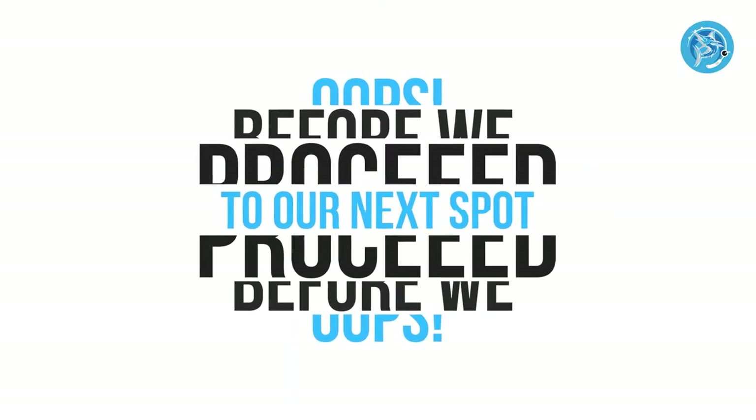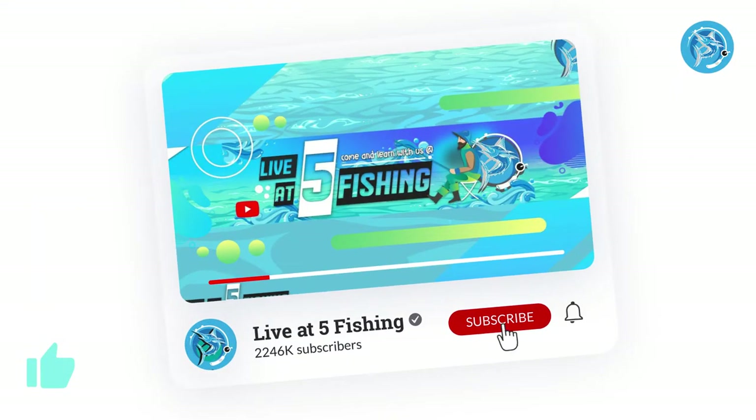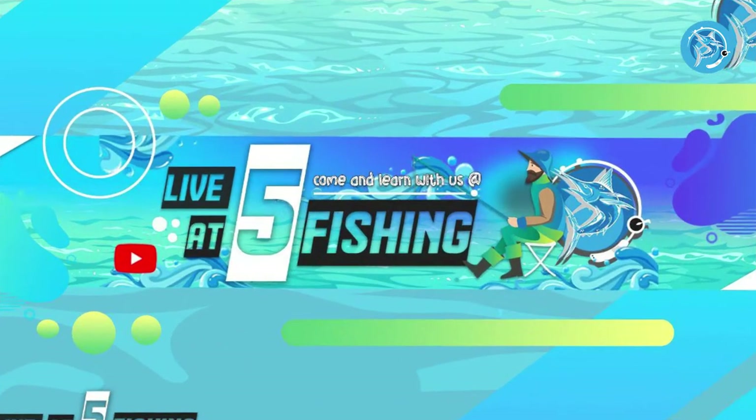Before we proceed to our next spot, don't forget to like this video and subscribe to our channel for more southern region fishing content.